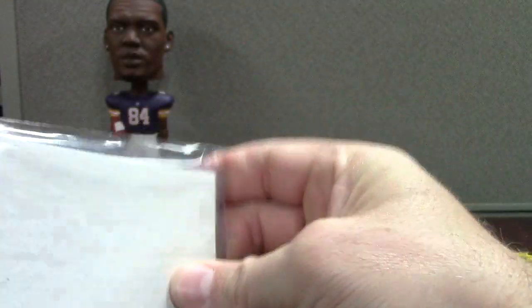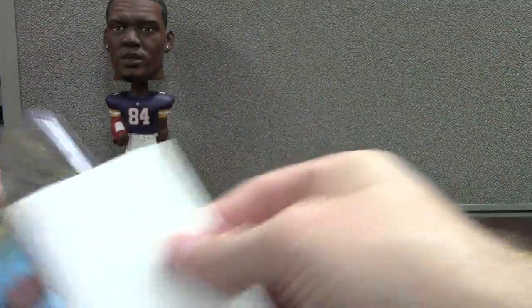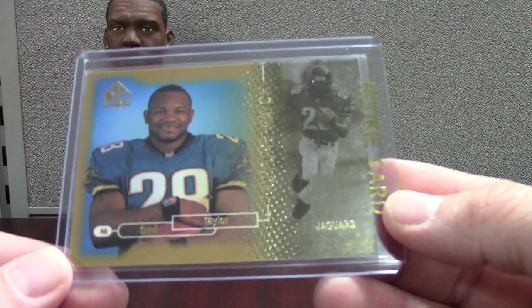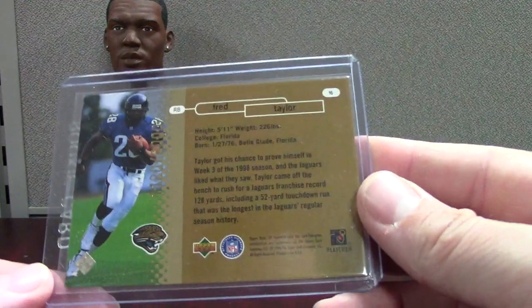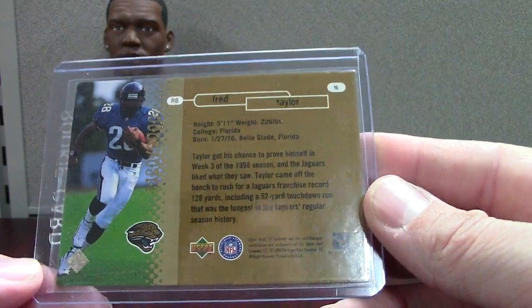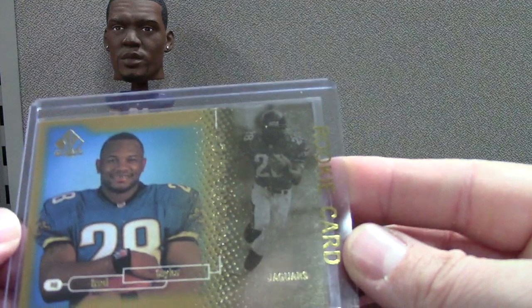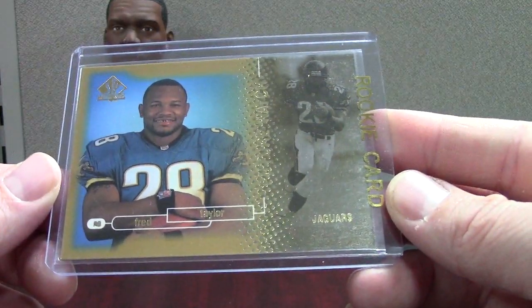Okay, going with some more 98 SP Authentic Future Watch Fred Taylor. I love this card — you can pick these up for like 20 bucks, which is very low in my opinion for a player that will probably get into the Hall of Fame eventually.